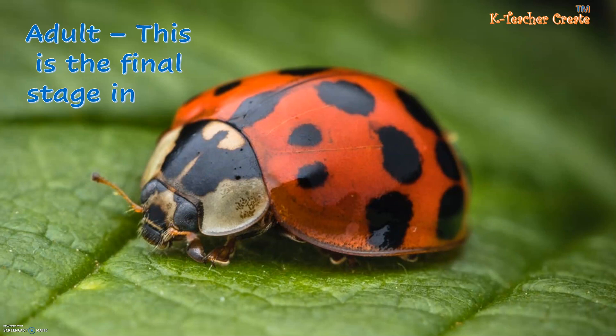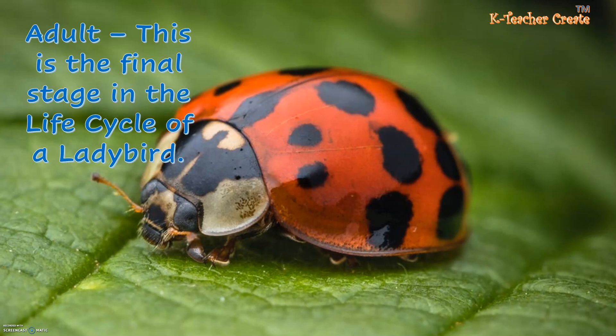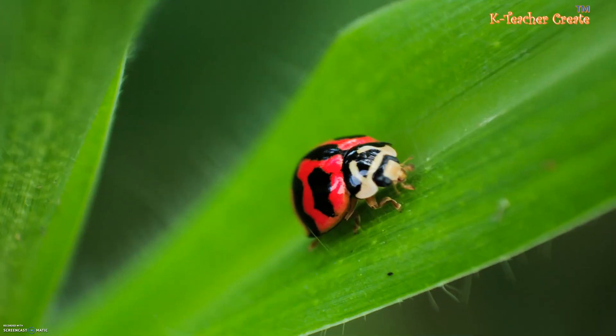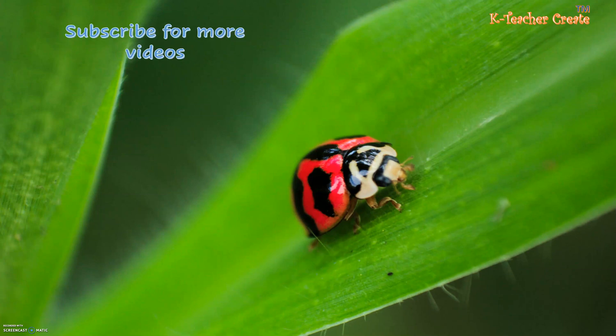Finally, it's the adult stage. This is the final stage in the life cycle of a ladybird. Thank you.